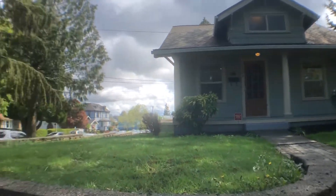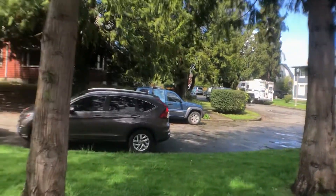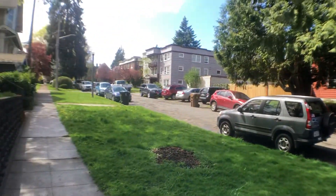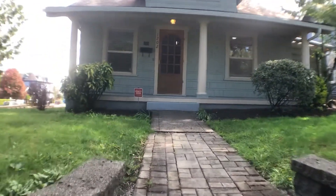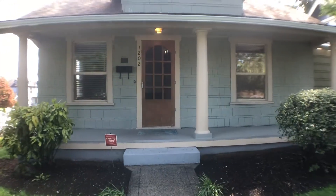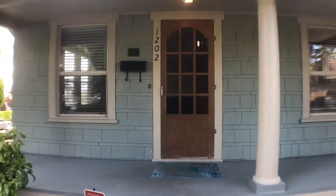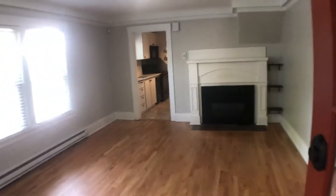Hi, this is Kim with Olympic Rentals. Today we're going to be taking a look at 1202 North 9th Street in Tacoma. This is a three-bedroom, two-bath home located in the North Slope District in Tacoma's Historic District, and it sits on a corner lot. As we enter in the front door, you'll see we're right in the living room area.